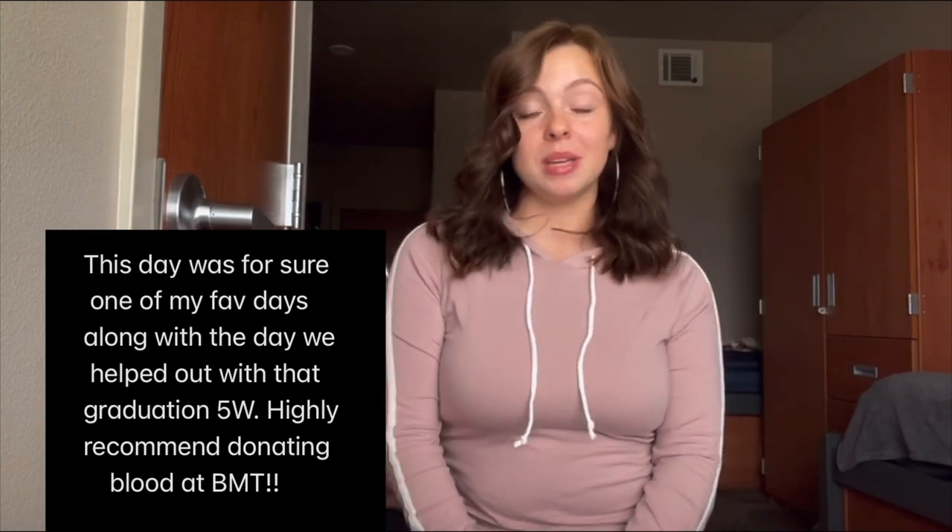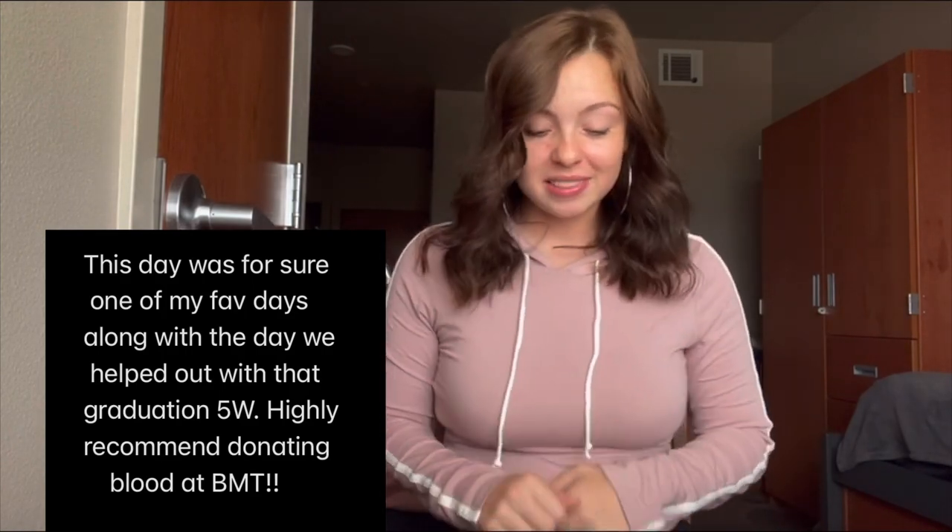Saturday was our last Saturday as trainees, our last weekend at BMT — we were so excited. We had a 0530 wake-up. Out of the four flights in our stairwell, two of them were scheduled to do blood donations that day. The other flights were scheduled for the Thursday or Friday we got back from Beast. A lot of people didn't end up doing it then because everyone was just tired.